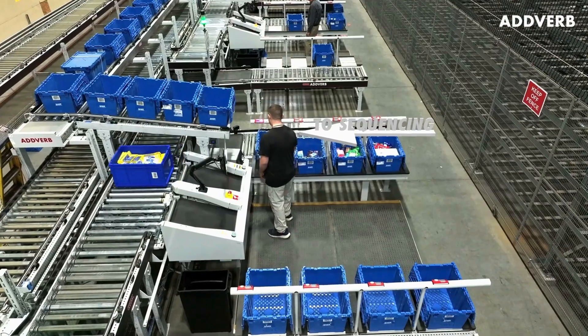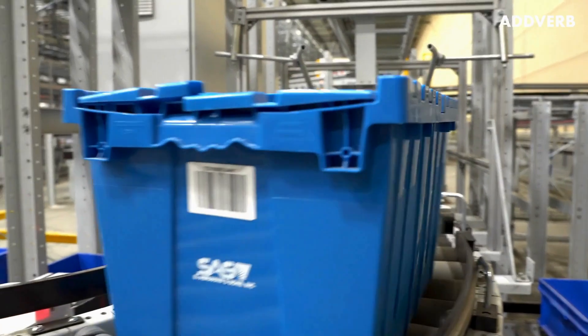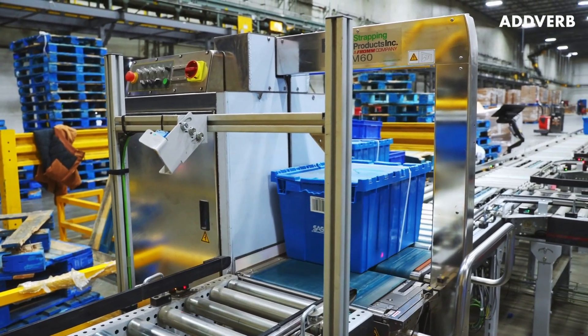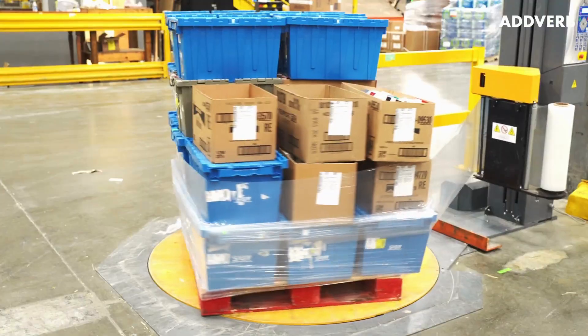Once an order has been completed, the outbound tote is simply pushed onto the conveyor where it is automatically closed, strapped, and stored in one of the 4,000 tote positions of the buffer sequencing area, awaiting final palletization and shipment.